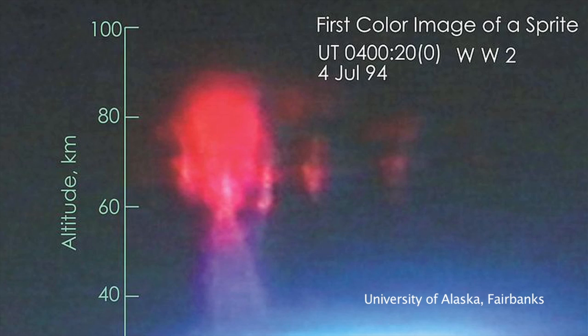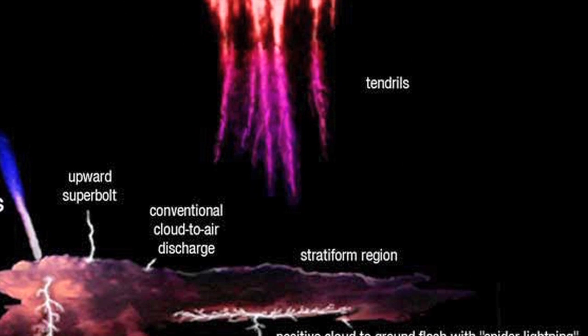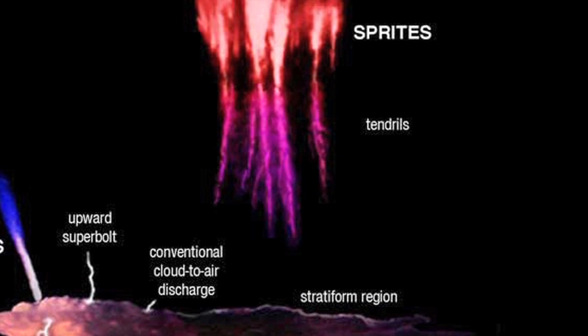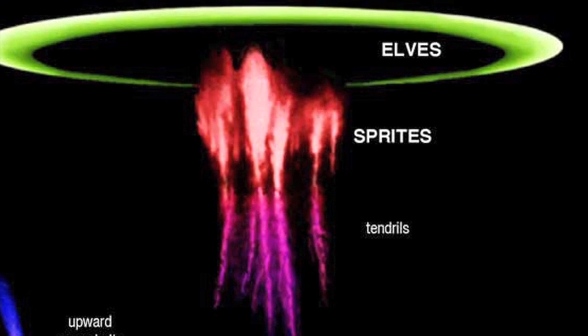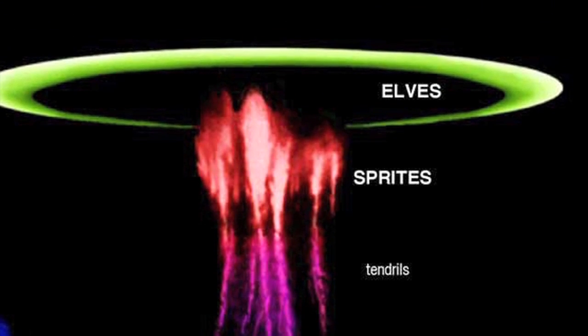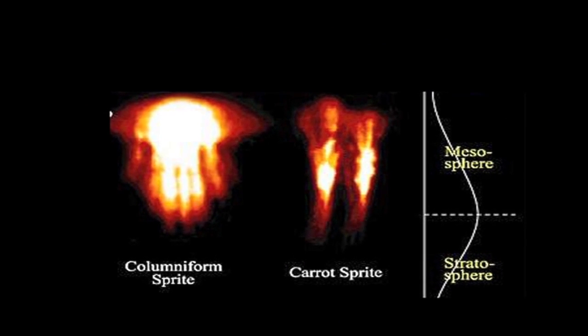Red sprites, first verified in 1989, occur from cloud tops up to 95 kilometers — approximately 10 to 60 miles — in the atmosphere, directly above lightning strike activity occurring below. They last no more than a few milliseconds and can resemble carrot tops, columns, or jellyfish in shape.